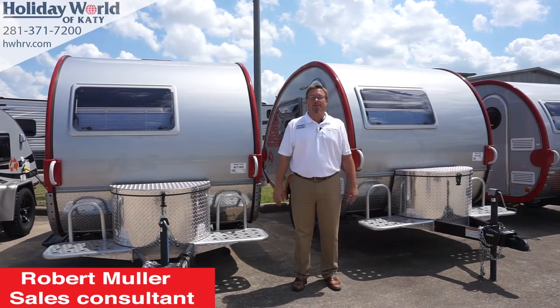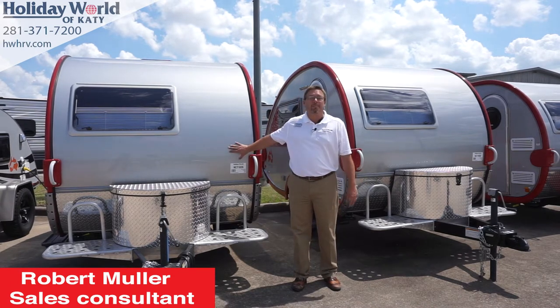Hi folks, my name is Robert here at Holiday World RV in Katy. Just want to talk a little bit about the new Camp Boondock.